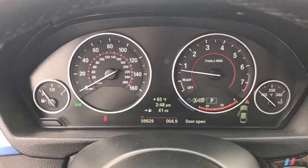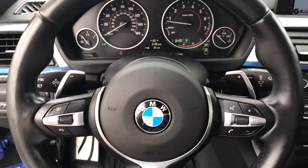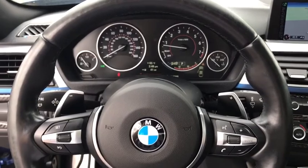Rear window defroster, power windows, trip computer, fog lights, CD player, remote keyless entry, power moonroof, tachometer, brake assist, power driver's seat.